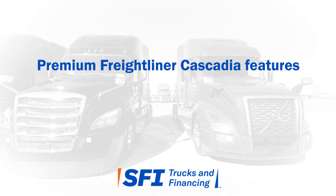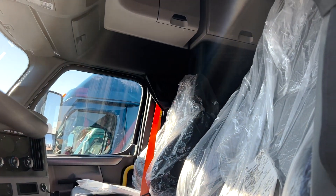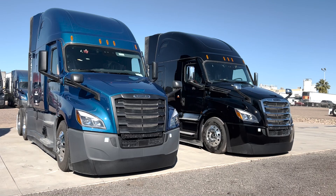In addition to the features offered in our standard Freightliners, our premium models include workstation tables, heated seats, chrome accents, and painted bumpers.